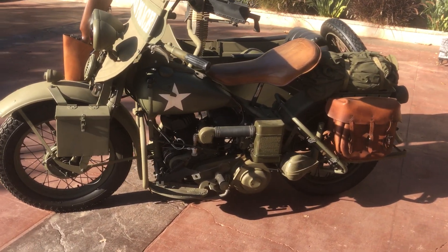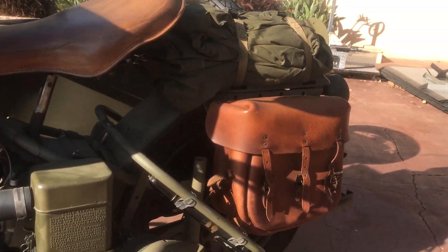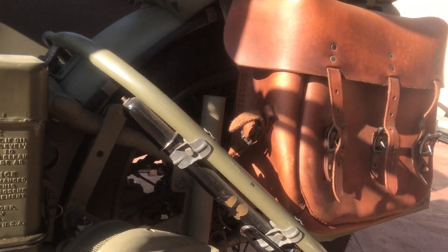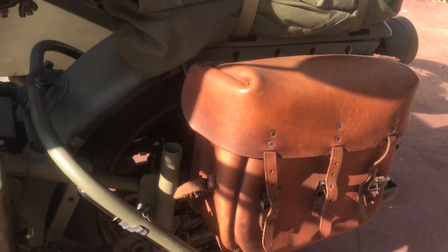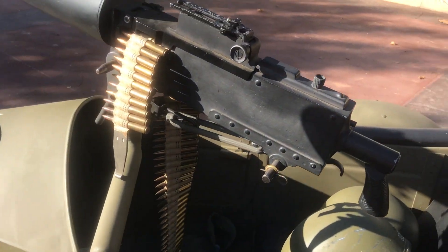This motorcycle, along with many others, can be viewed on our website at www.batorinternational.com, or you can call me directly at 805-798-1802, and I'll be happy to speak to you about it.